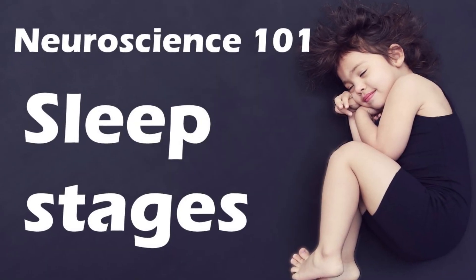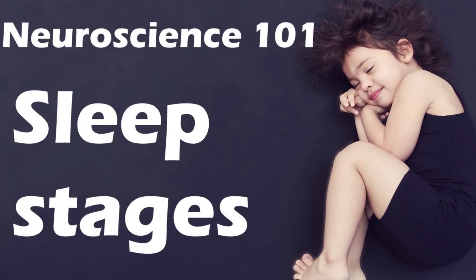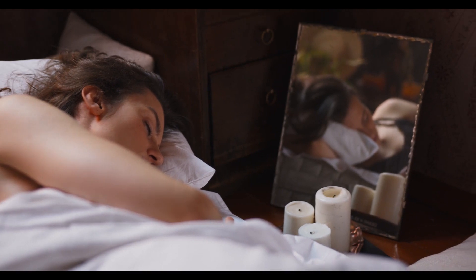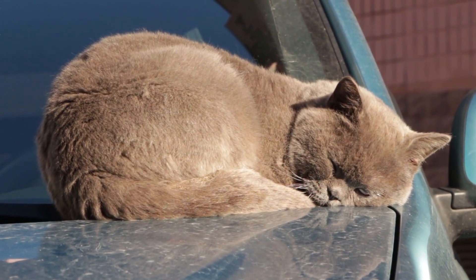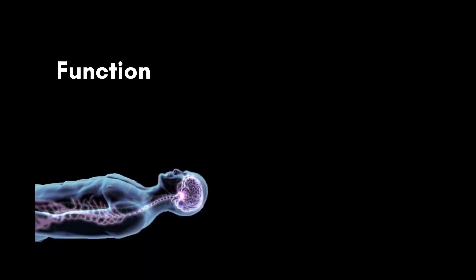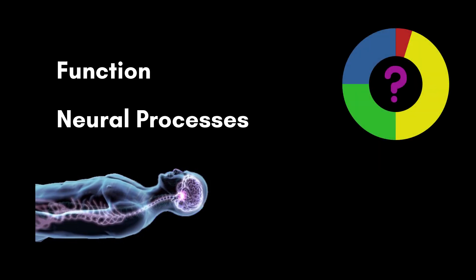Hello everyone and welcome back to Neuroscience 101. In today's video, we will be talking about one of the most important aspects of our daily lives, namely sleep. While our subjective experience of sleep beyond dreams is very limited, there is actually a lot going on during sleep. It is not just a uniform state of unconsciousness where our brain is doing nothing — it is much more than that and has been shown to be important for living a healthy lifestyle. A lot of research has focused on both the function and the neural processes taking place during sleep, revealing that sleep can be broken down into four stages. But what are these stages and what function do they serve? Let's address these questions.